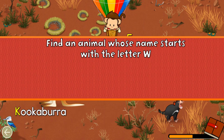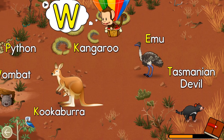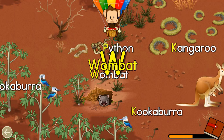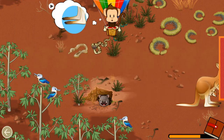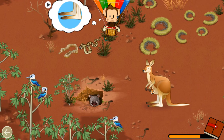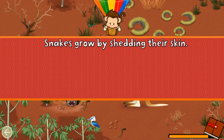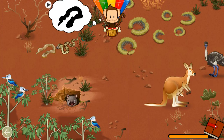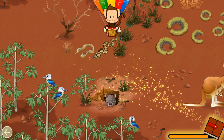Find an animal name that starts with the letter W! W! Great job. Which animal has this part? Kangaroo! Well done! Snakes grow by shedding their skin. Find the shed skin of the python. Python! Great job!